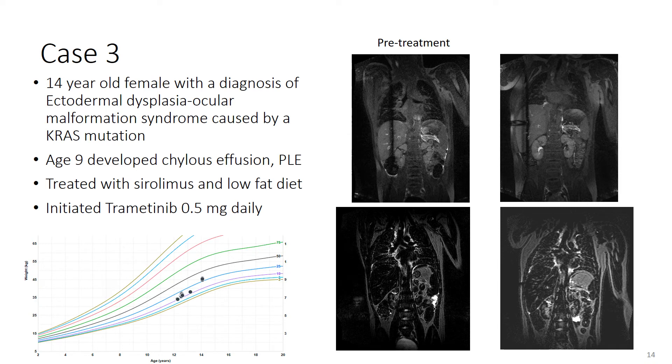Our third case is that of a 14-year-old female with the diagnosis of ectodermal dysplasia ocular malformation syndrome caused by a KRAS mutation. At age nine, she developed a chylous effusion and protein-losing enteropathy. She was treated with sirolimus and a low-fat diet for four years and initiated trametinib initially at one milligram daily, but due to toxicities was reduced to 0.5 milligrams daily. Her growth curve following initiation of trametinib has improved overall, and taking into account windowing after five months of consistent treatment, this patient's MRI is stable overall.